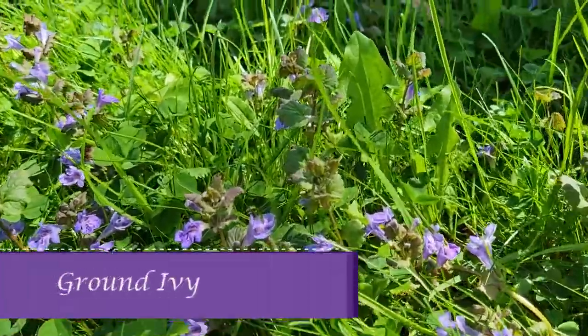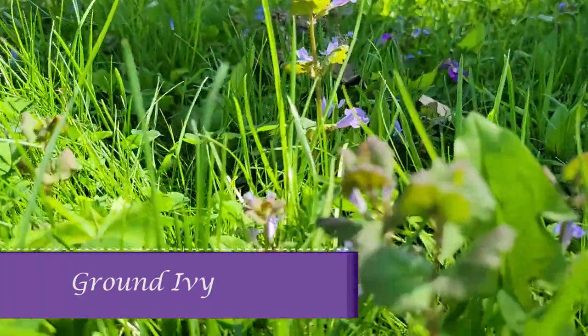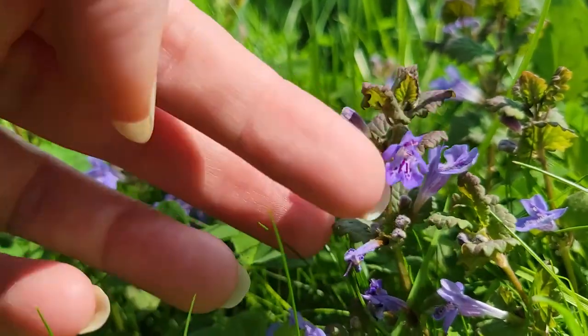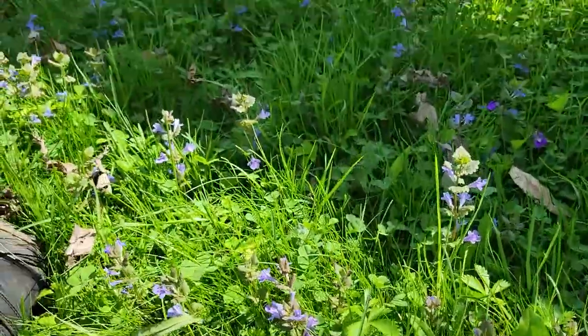This is ground ivy. It's a member of the mint family — and you can see that it has the square stem. It's very small and it's a ground cover.